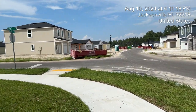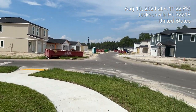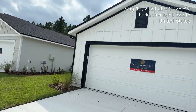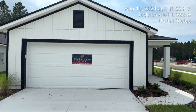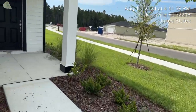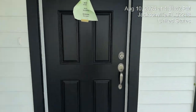Beautiful community out here in Oceanway by DreamFinders Homes. We're going to go on inside and check it out. This was the home of the week last week — corner lot home. Three bedrooms, two bath. This one is not staged, but let's see what we got in here.